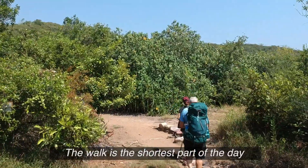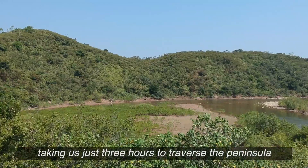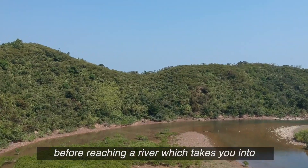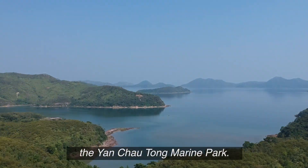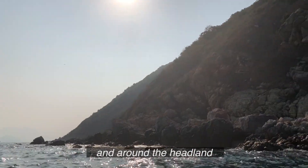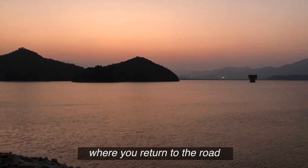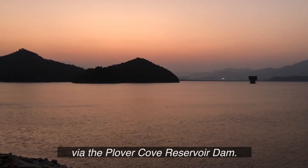The walk is just the shortest part of the day, taking us just three hours to traverse the peninsula before reaching a river which takes you into the Yan Chao Tong Marine Park. From there we paddle south of Double Island and around the headland before a long paddle back to Plover Cove Reservoir, where you return to the road via the Plover Cove Reservoir Dam.